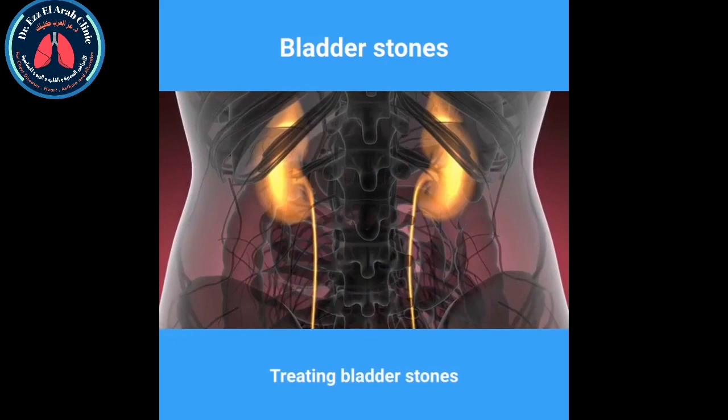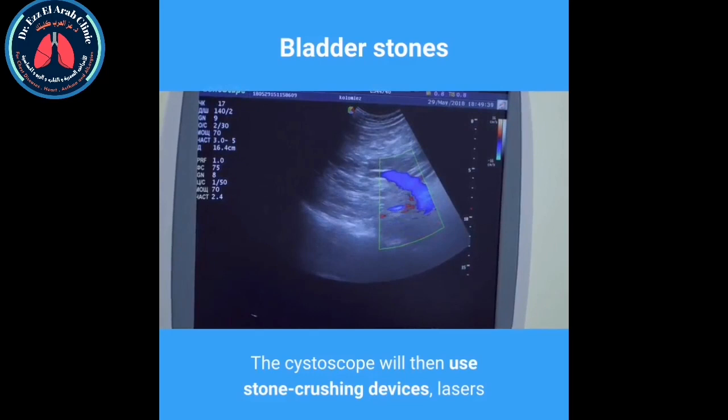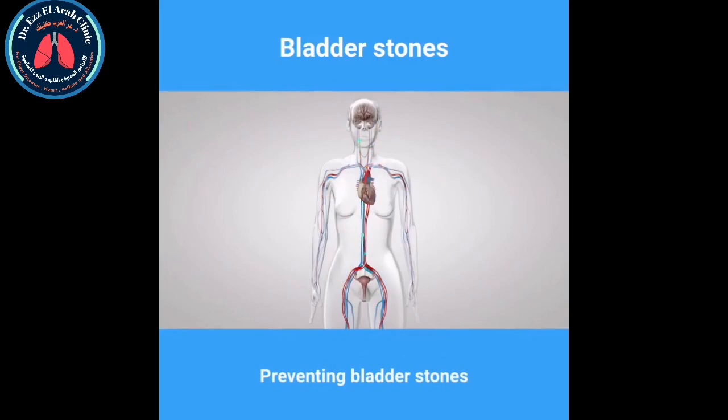Surgery is usually needed to remove the stones from the bladder. The most common procedure is a cystolitholapaxy, where a thin tube cystoscope with a camera is used to find the bladder stones. The cystoscope then uses stone-crushing devices, lasers, or ultrasound to break up the stones before they're removed. Where possible, it's important to treat the underlying causes of bladder stones to prevent new stones from developing in the future.